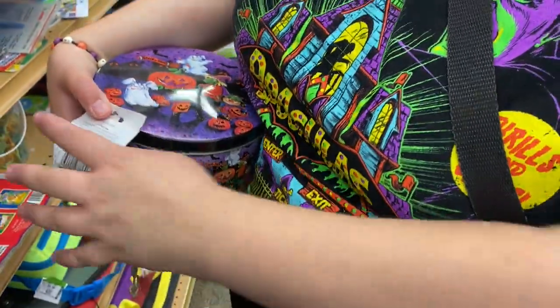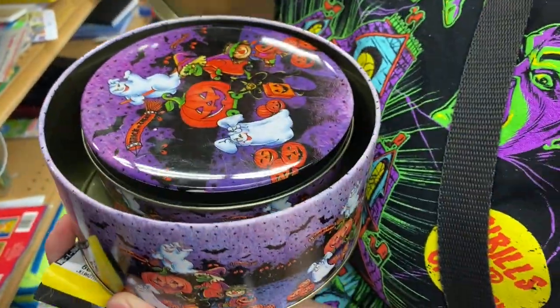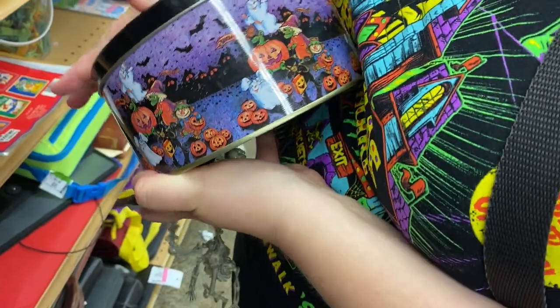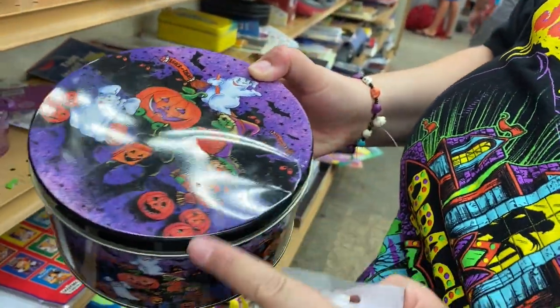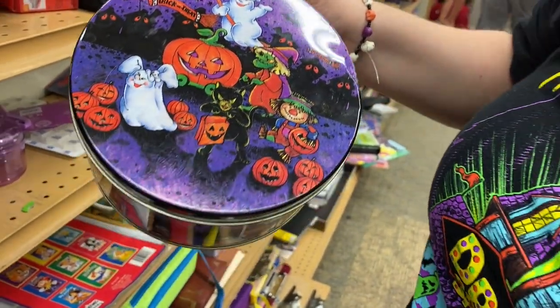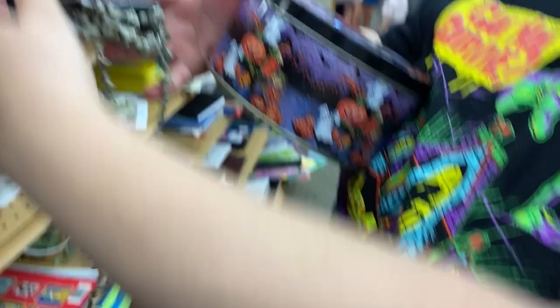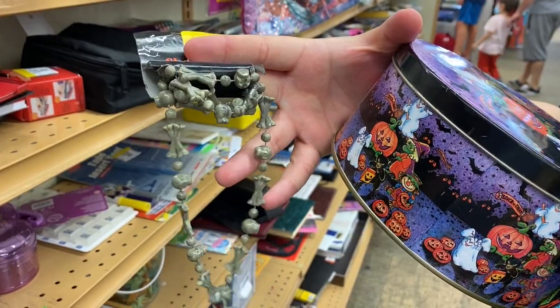Oh, I got these — it's a tin set! Yes, very cute, very 90s, 80s for sure. Really cute. There's a little dent here but I think it's really cute. And then this one — I didn't realize he's missing a leg, so I'll put this back.